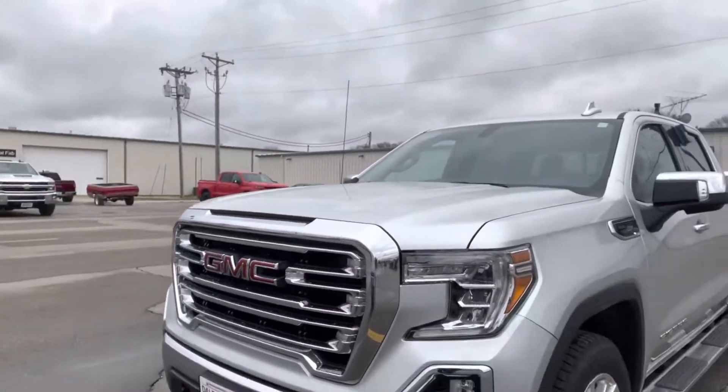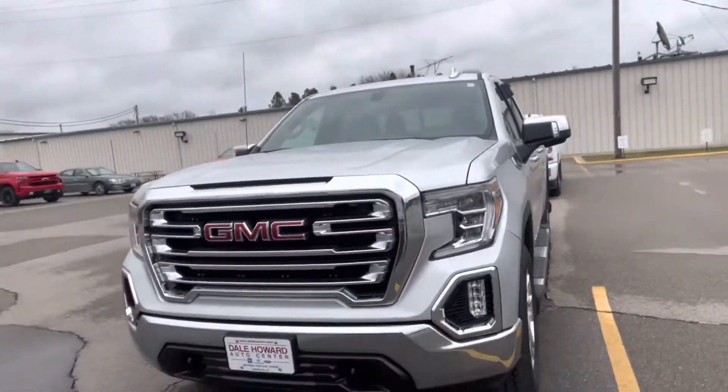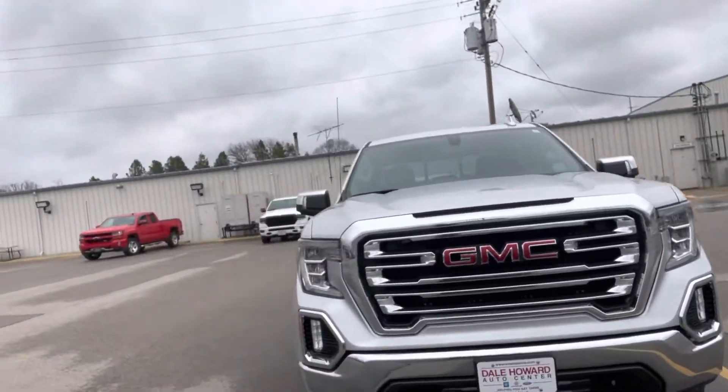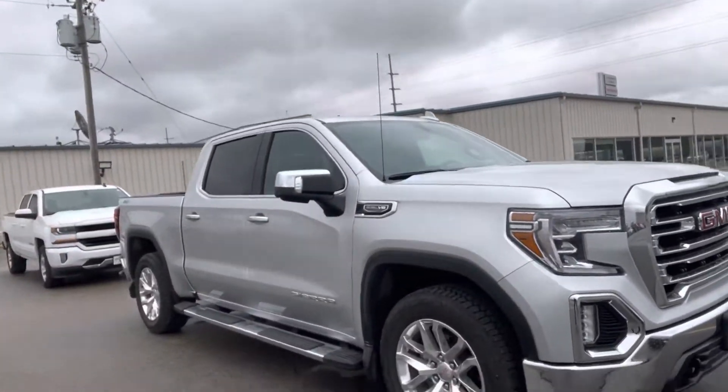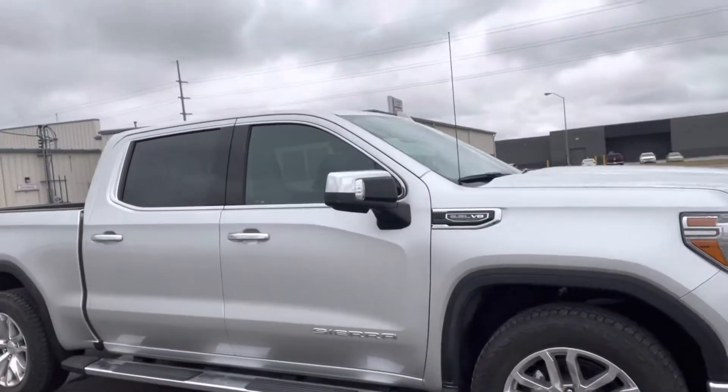Hey, it's Promise from Dale Howard Auto Center in Iowa Falls, and I have the 2021 GMC Sierra 1500 SLT here. It is a one-owner vehicle — I actually purchased it brand new from Dale Howard's, local to the Iowa Falls area.